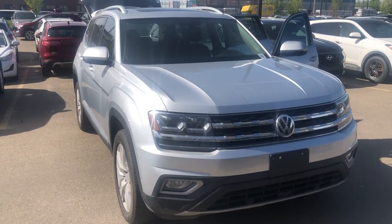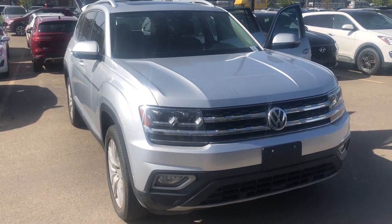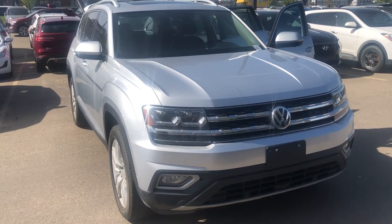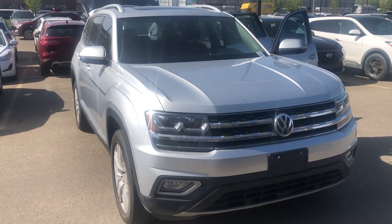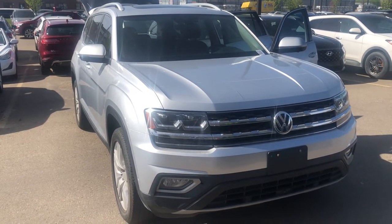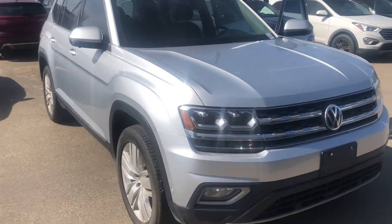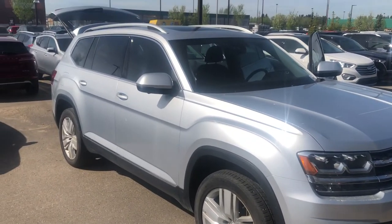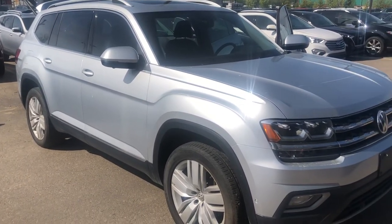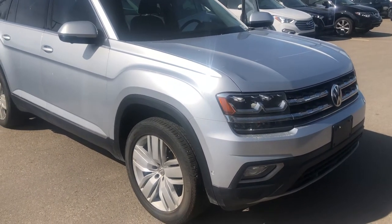Good morning everyone, it is Dean with Spruce Grove Nissan. Our feature today is our 2018 Volkswagen Atlas — a large, luxurious SUV in mint condition. It is the XL line edition and features leather interior, panoramic roof, 4Motion, navigation, power tailgate, heated seats, and a heated steering wheel.